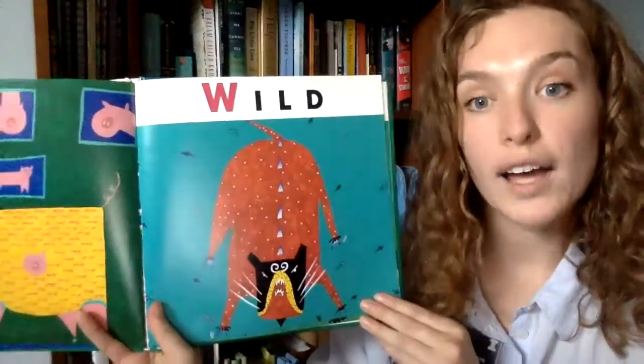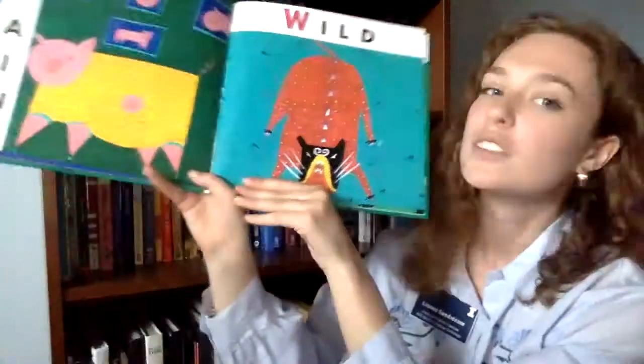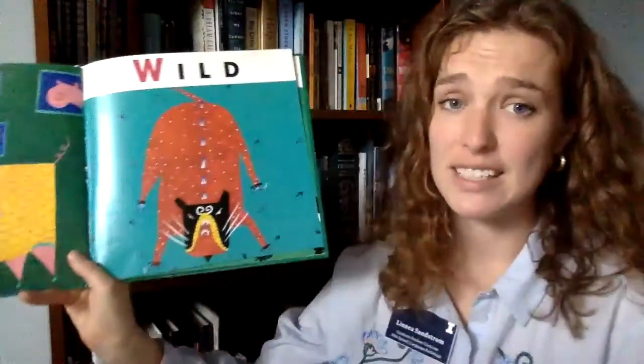W is for wild — show me your wild! This cat is going wild. Sometimes we all feel kind of wild — sometimes I dance very wild or I move my body just because I feel wild. It's okay to feel wild; sometimes your body just needs to move. It's not okay to hurt anybody when you're feeling wild, but it's okay to move your body around.